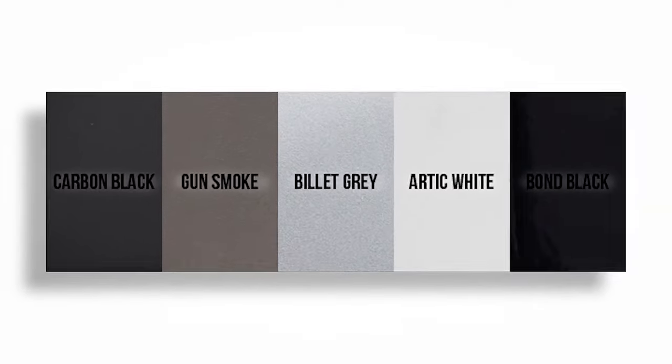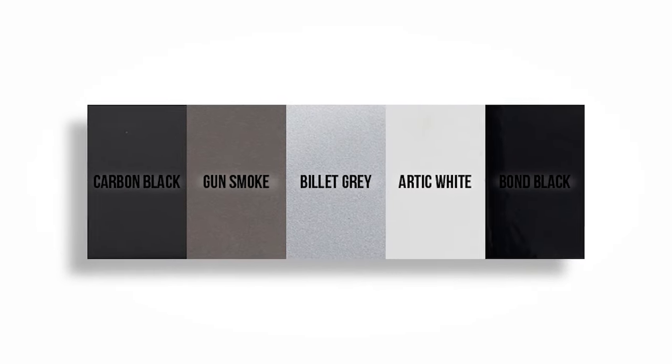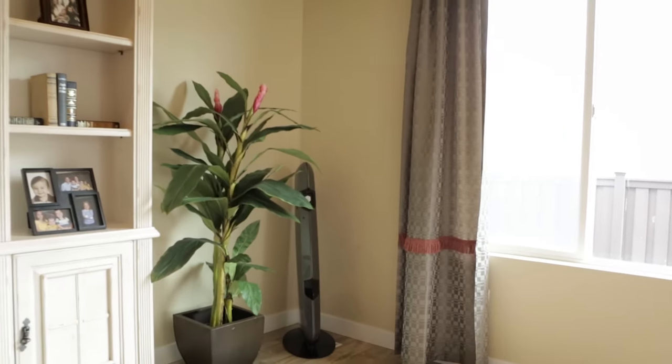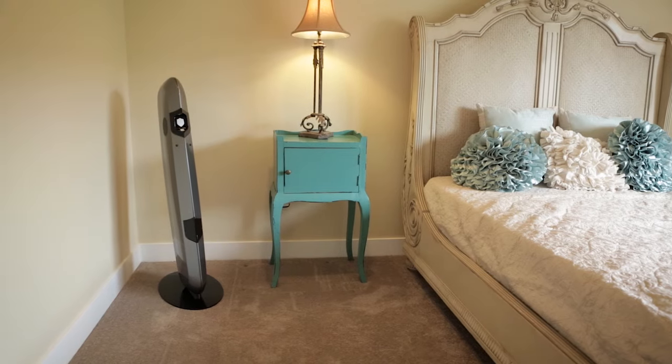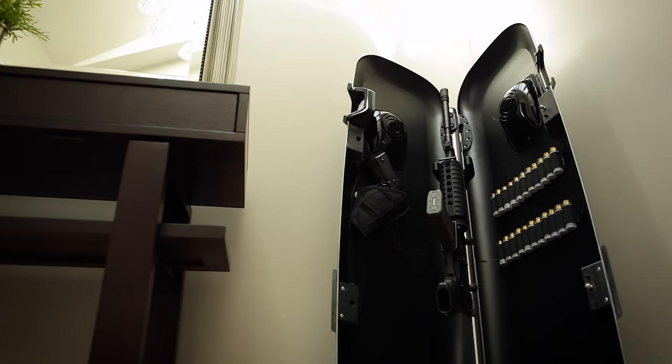With five great color options — carbon black, gun smoke, billet gray, arctic white, or bond black — you're sure to find the one that best fits your style and decor. Sentinel stands 43 and a half inches tall and will hold a gun that is 39 inches long.